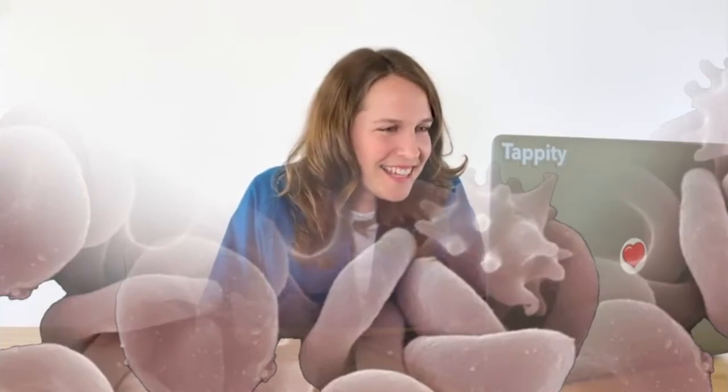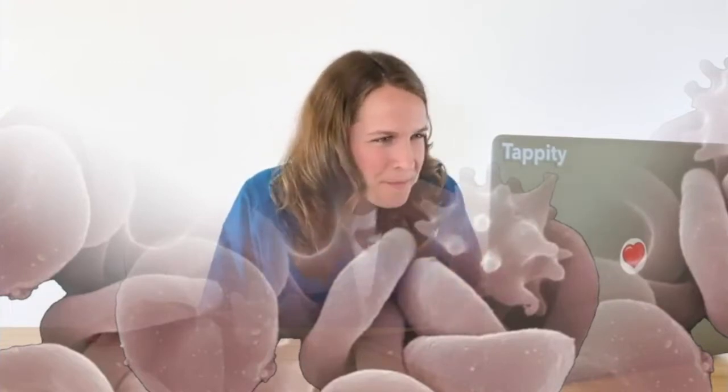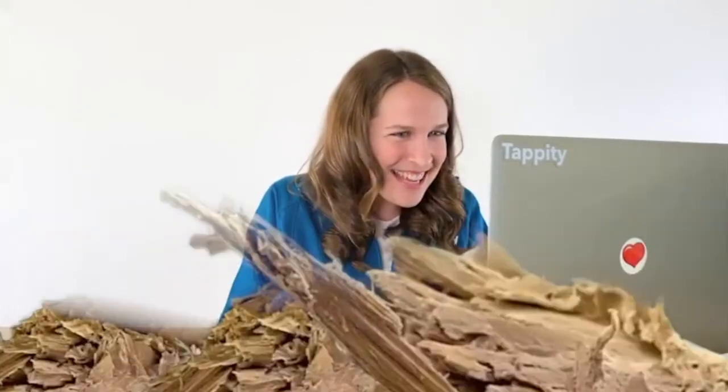It kind of looks like a bunch of worms. That looks like a sea creature. Is it an anemone? My money's on anemone. A blood cell? That's crazy! That's awesome. Very cool. All right, next.